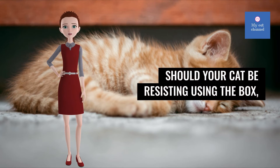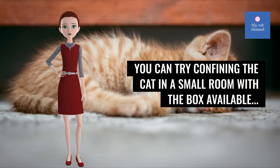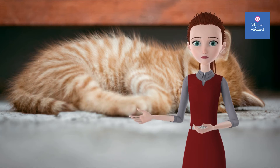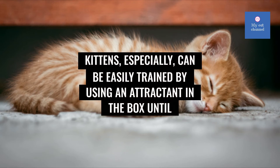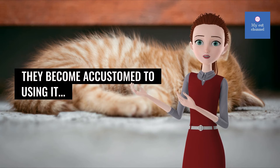Should your cat be resisting using the box, you can try confining the cat in a small room with the box available. In most cases, the cat will get the idea and start using the box. Kittens especially can be easily trained by using an attractant in the box until they become accustomed to using it.